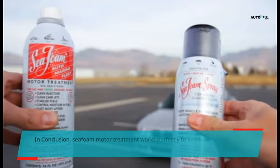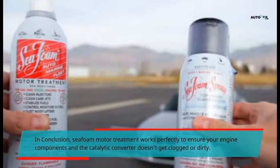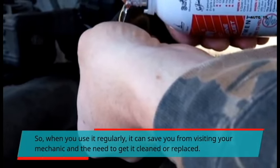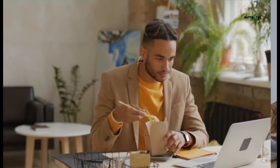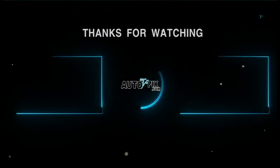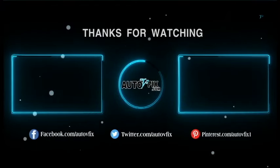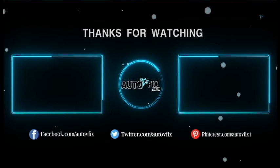In conclusion, C-foam motor treatment works perfectly to ensure your engine components and the catalytic converter don't get clogged or dirty. When you use it regularly, it can save you from visiting your mechanic and the need to get it cleaned or replaced. I hope this video was of help to you. If you have any comments, please leave them in the comments box below. Don't forget to subscribe, like, and share. See you later.